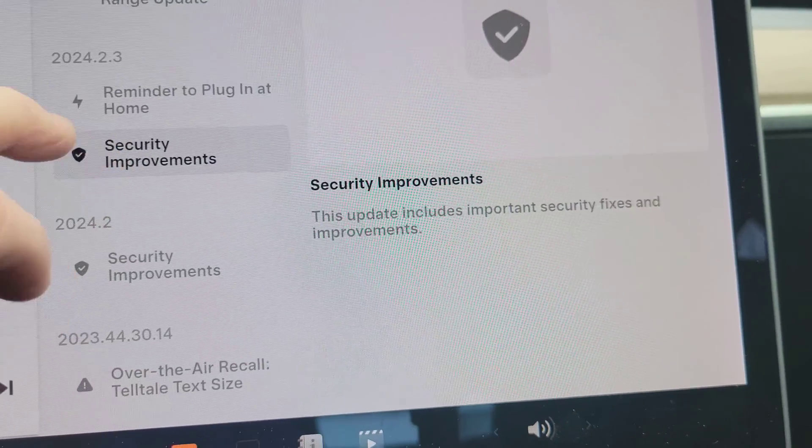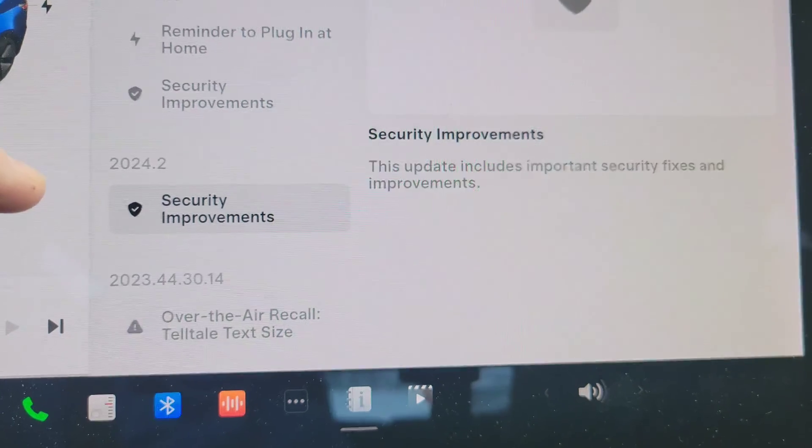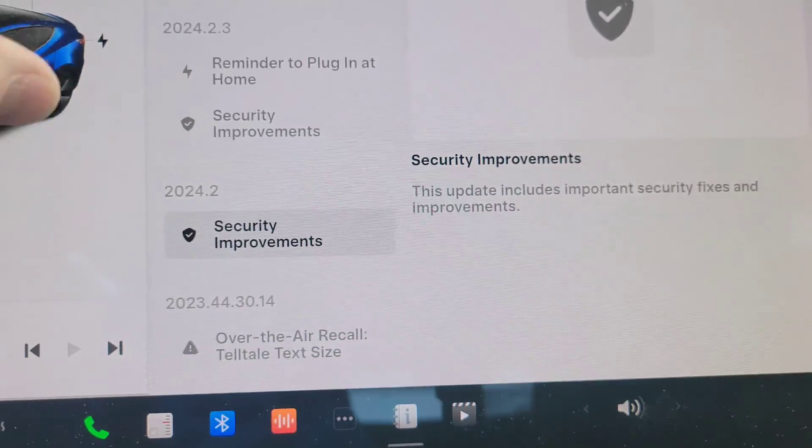The only other thing in 2024.2.3 is security fixes and improvements. And again, in 2024.2, security improvements.